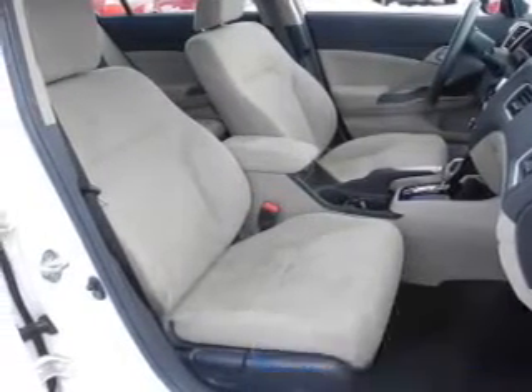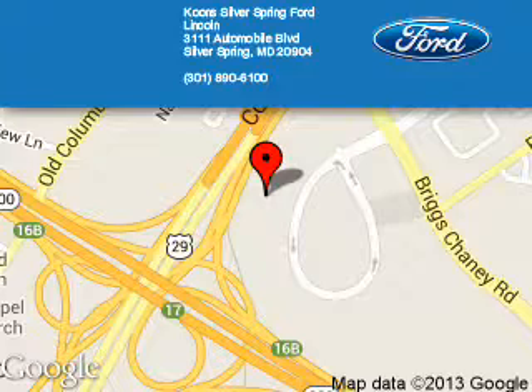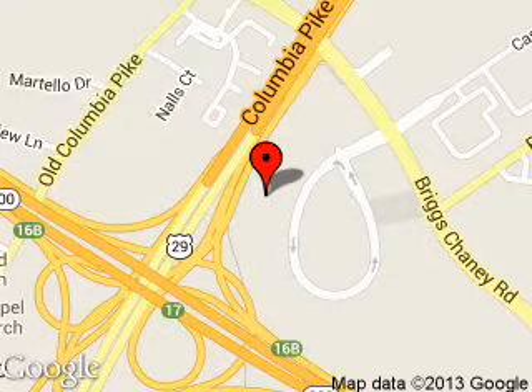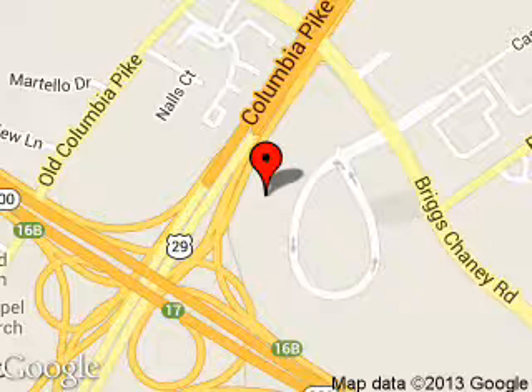Call or click to contact us today. Coon Silver Spring Ford Lincoln is dedicated to doing everything possible to ensure that the experience you have selecting your next vehicle is a pleasant one. We are located at 3111 Automobile Boulevard, Silver Springs, Maryland, 20904.